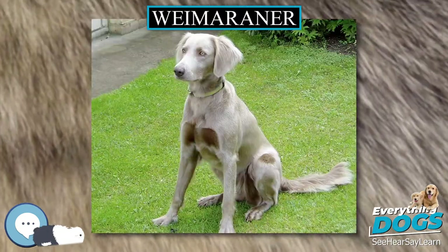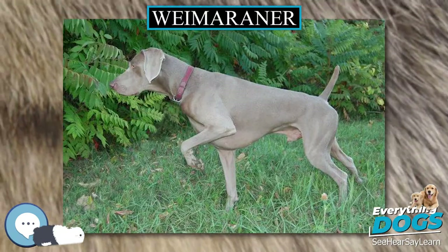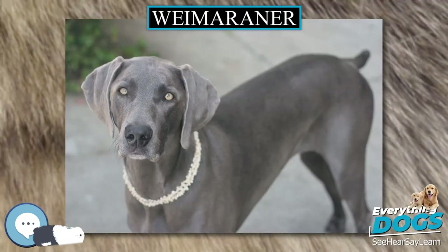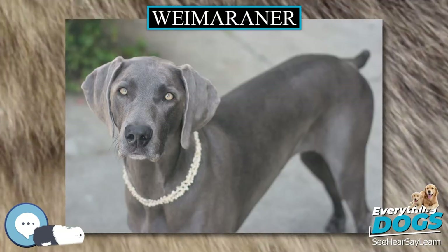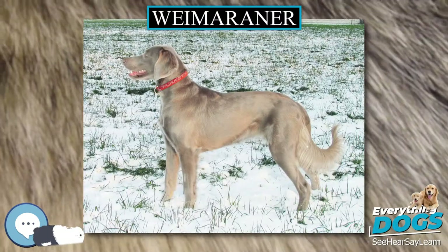A long-haired variety is recognized by most kennel clubs around the world except the American Kennel Club. The long-haired Weimaraner has a silky coat with an undocked, feathered tail. The gene is recessive, so breeding will produce some long-haired puppies only if both parents carry the trait.